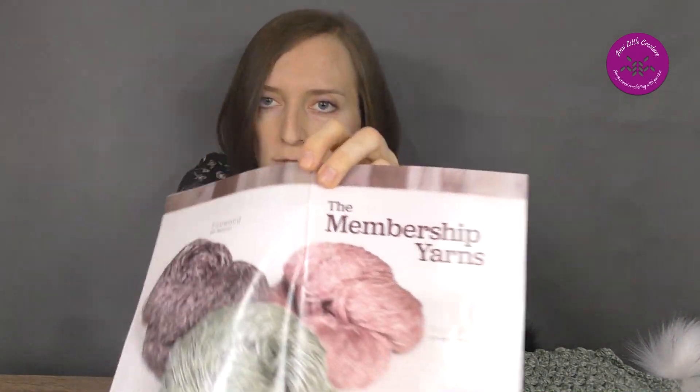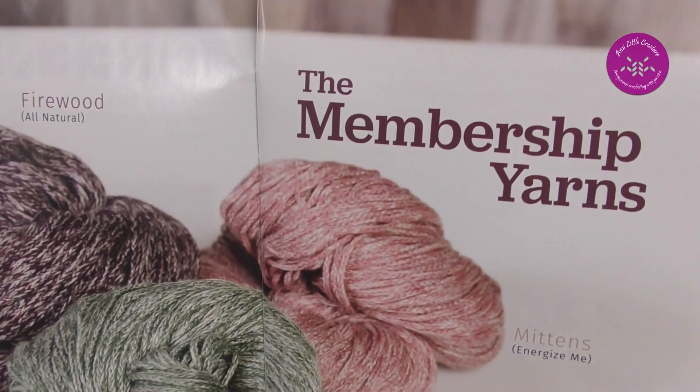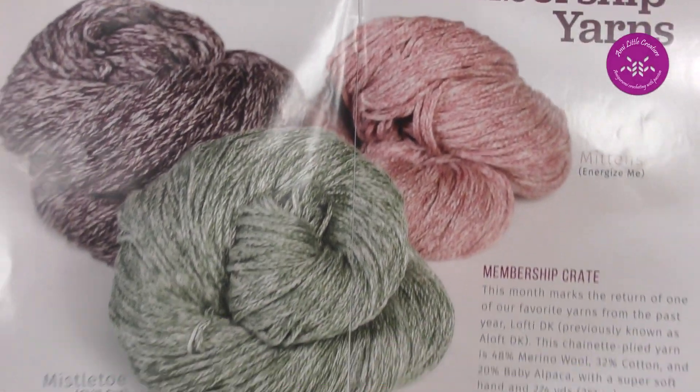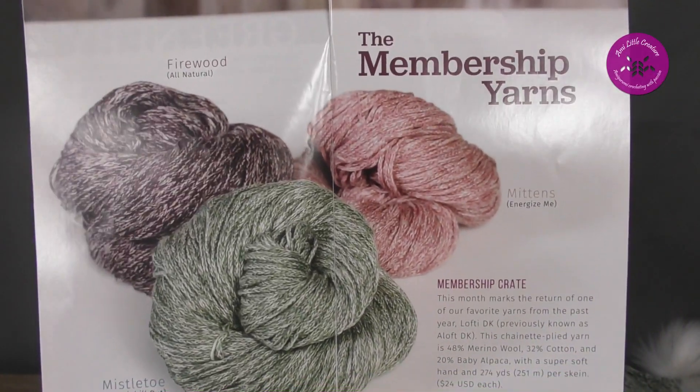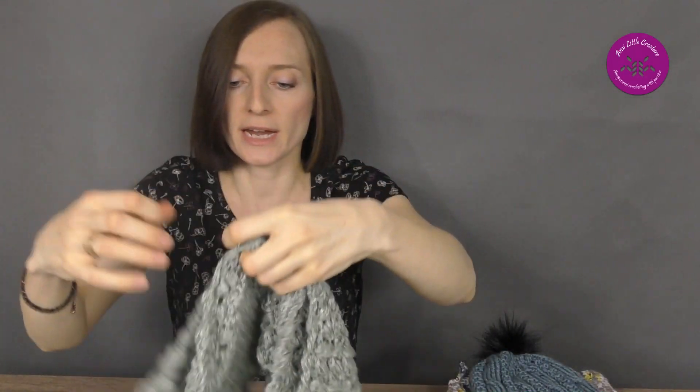Just to remind you, I'll show you, if you haven't seen it, the yarns from this crate — the latest December crate. And here is the scarf — quite long! I love it, the pattern is great.